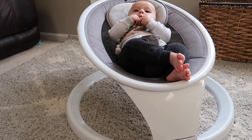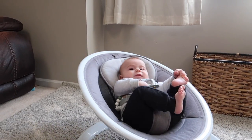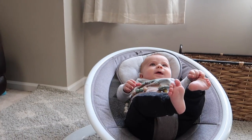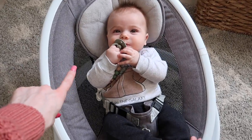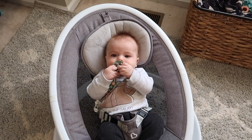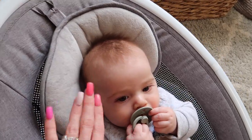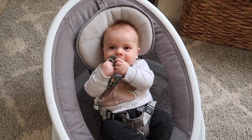I keep mine unplugged because my older kids would constantly mess with the buttons. When we're sitting on the couch next to him we'll just manually rock it with our feet. He loves this swing and I'll probably continue to use it until he outgrows it. It also comes with an insert — it's in the washer right now after a blowout — and has a reversible wipeable side, which is really handy.